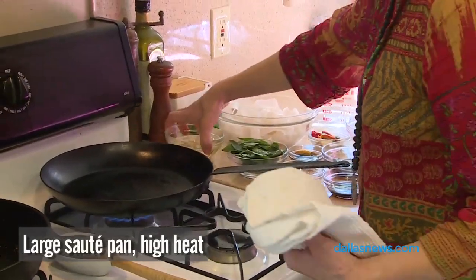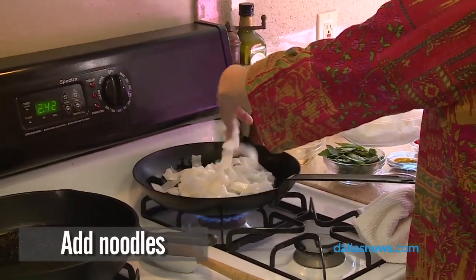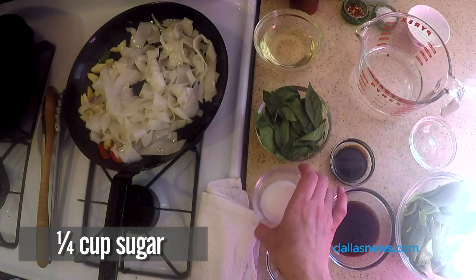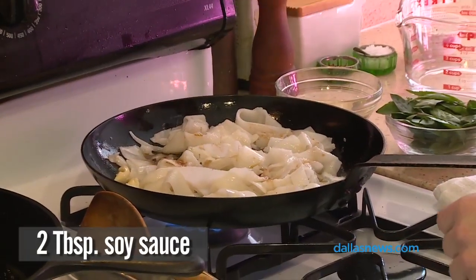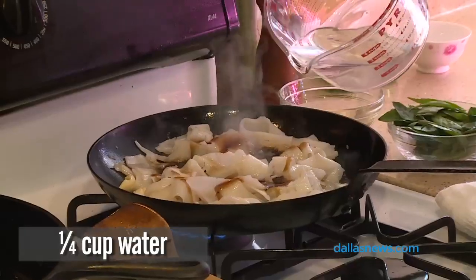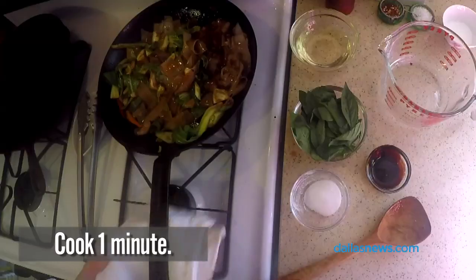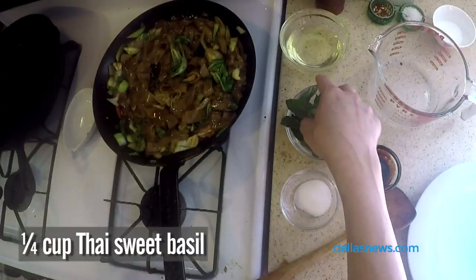Turn it up to high and add some canola oil. You want to hear it sizzle when you add it in, then add your garlic and chili. Sprinkle in the sugar, two tablespoons of soy sauce, oyster sauce, some water, dark soy sauce, and bok choy. One minute — when the flavors are all together, add a big handful of basil.